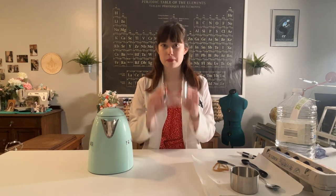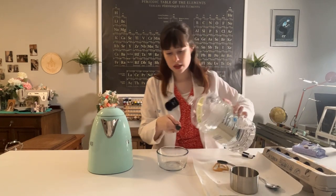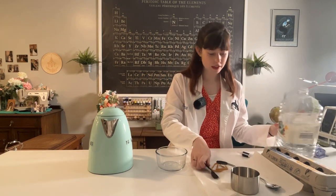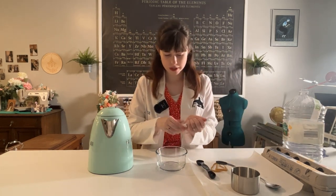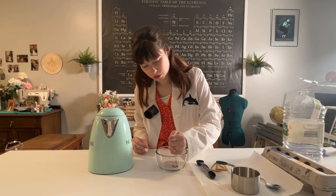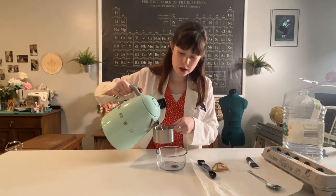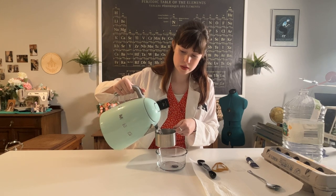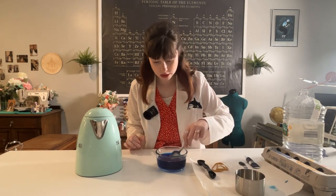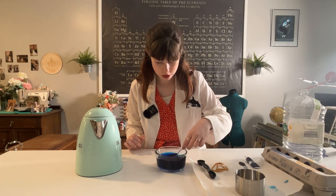First thing we want to do is prepare our dye bath. So we need to put in a teaspoon of vinegar — this is probably the biggest vat of vinegar for the tiniest teaspoon. And some food coloring. I ended up with gel food coloring because that's all I had at the store, but you can use liquid as well. I have blue because it's my favorite color. And then we're gonna need a cup of hot water. And then we're gonna stir that up — the liquid food coloring will break up a little bit easier than my gel food coloring.